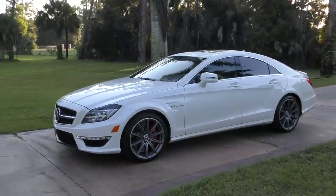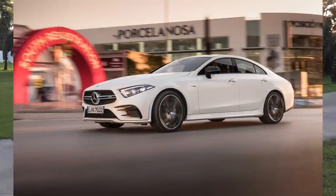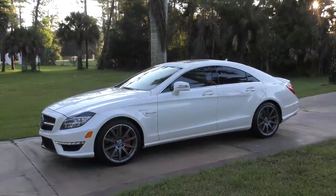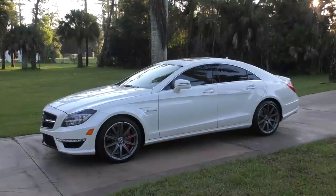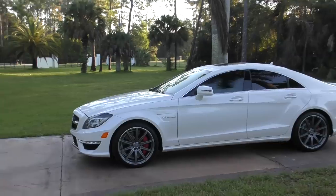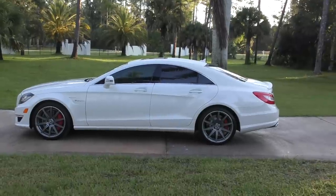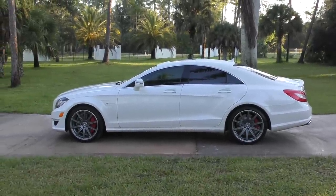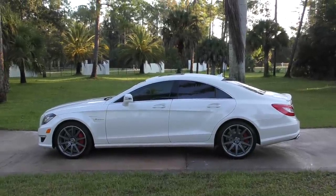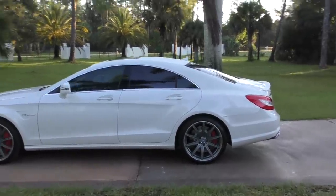I remember seeing one on the street at the time — that was the first gen, this is the second gen, and there's now a third. But that first gen CLS took my breath away at a traffic light when one pulled up next to me. I hadn't really been keeping up on car magazines, so the thing absolutely blindsided me. I thought, what the hell is that? This swooping low roofline, this unbelievably styled Mercedes that doesn't look like anything else I'd seen from the company. It just felt like a pretty big deal, and now I really do like the CLS.